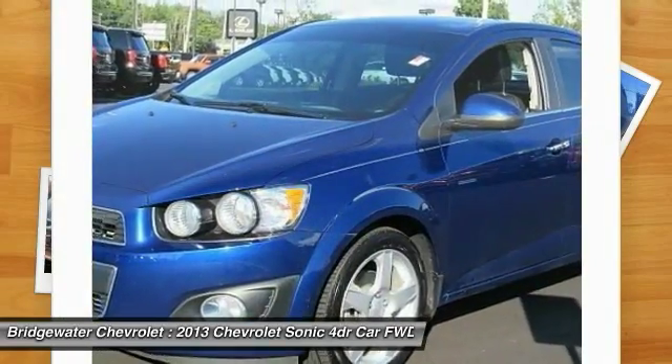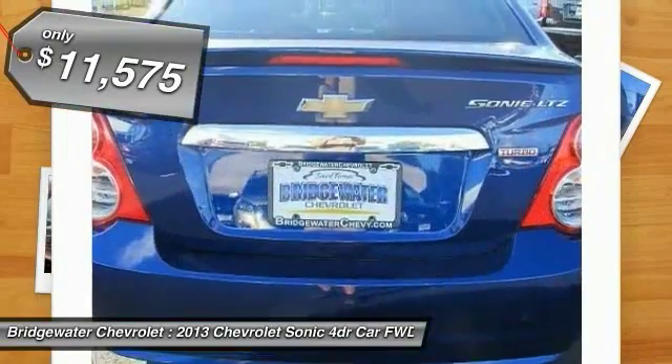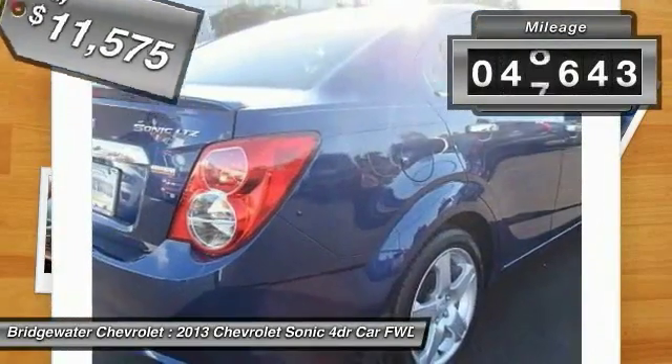So where's the sweet spot? Behind the wheel — and it's priced below $15,000. This vehicle has less than 50,000 miles.